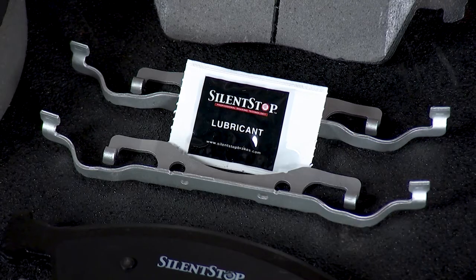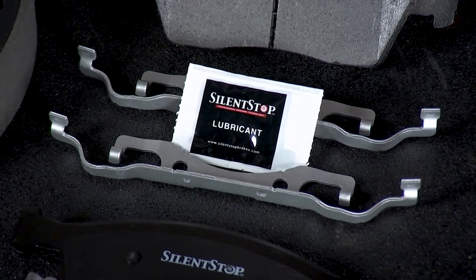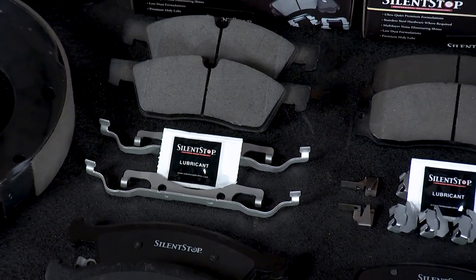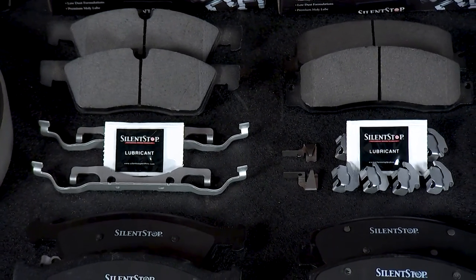Silent-Stop pads include a premium moly-lube packet in every single set. So why do lubricants work to reduce some brake noises? It's actually a simple answer. When critical caliper-to-pad contact points are lubricated, the lubricant creates a boundary layer that separates the vibration of the brake pad from the actual caliper.